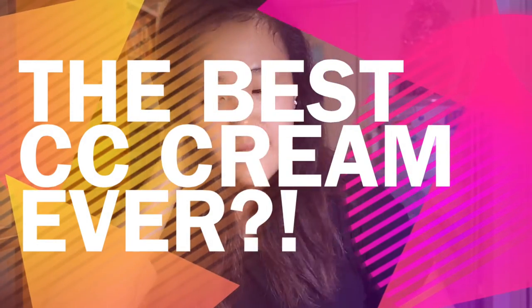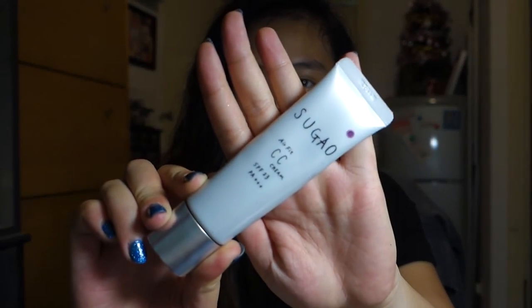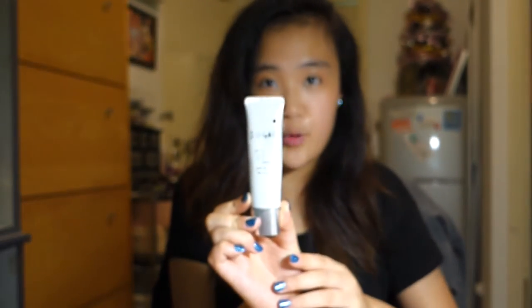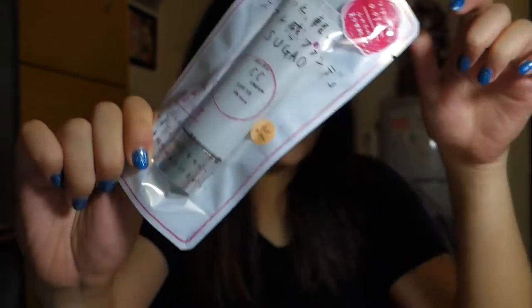Hey guys, long time no see. I've been wanting to film this video for a long time but I didn't manage to gather all the materials until now. Today I want to share with you this product I found from Japan the last time I was there — about one year ago in May. It is honestly, hands down, the best CC cream I've ever set my hands on. It's the Sugao CC cream, it has SPF 23, and it comes in a packet like this. My friend helped me get some more from Japan and I might want to do a giveaway with these, so stay tuned.